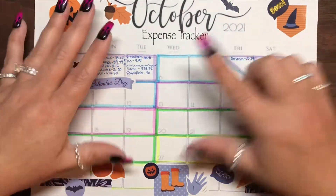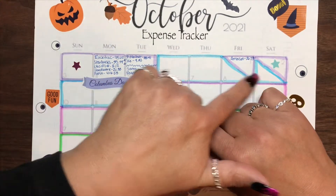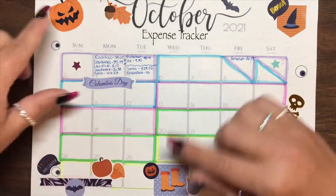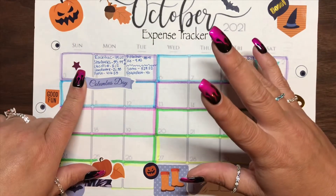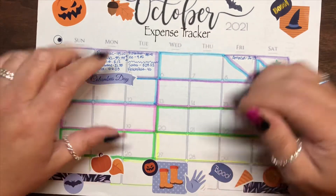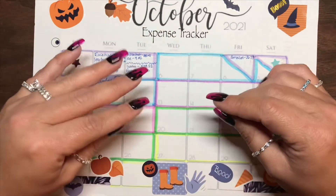I like to do it from Wednesdays to Tuesdays, and every Wednesday we go over the previous week's expenses and replace that cash if necessary. I also use stars to congratulate myself for not spending anything that day. And let me tell you, we're going to have a lot of stars this week. So let's go ahead and get started.